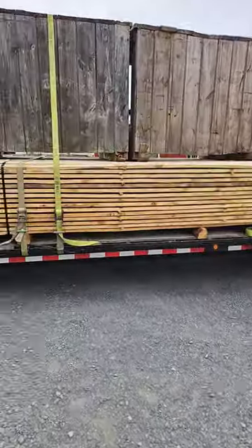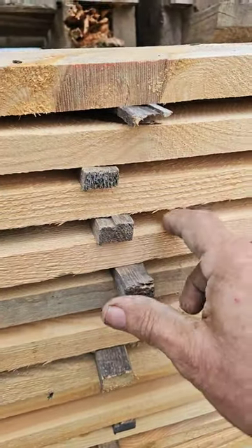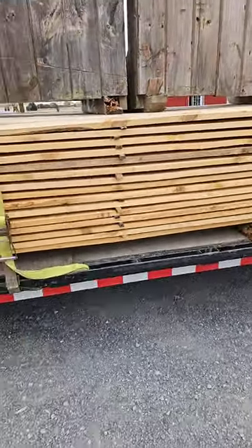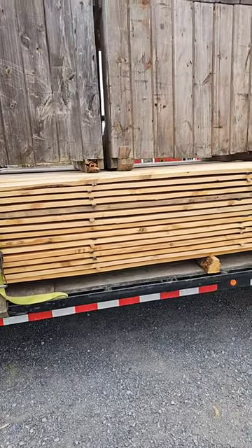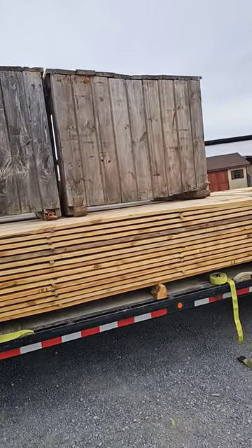Those boxes are for the slats that are in between the boards. They put these in here to give space so that the boards dry out better. So when he gets these, he'll take those slats out — those spacers they call them — put them in those boxes there and bring them back here. So they don't waste wood.